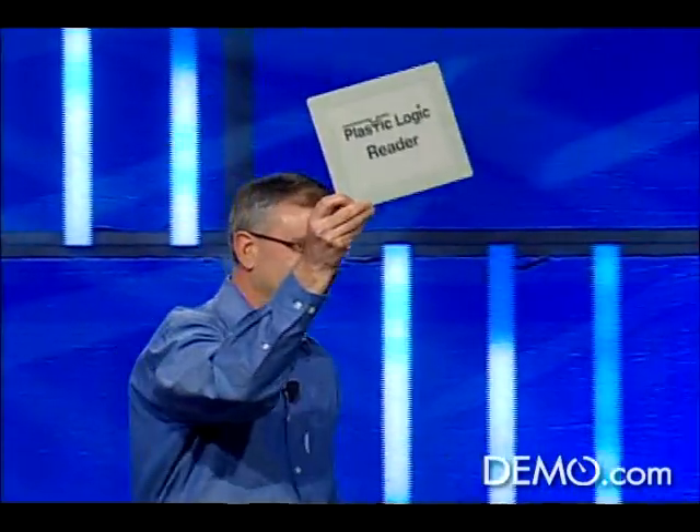And that's exactly what we built here with the Plastic Logic Reader. Isn't this cool? It's about the same size, weight, and thickness as a pad of paper.